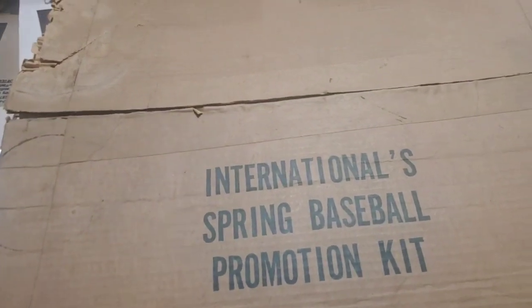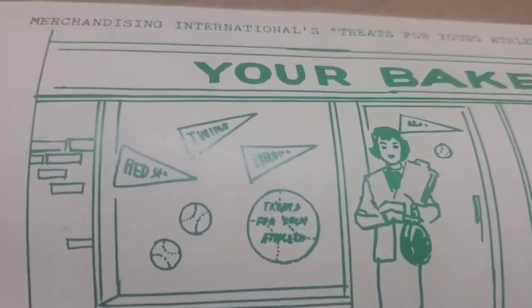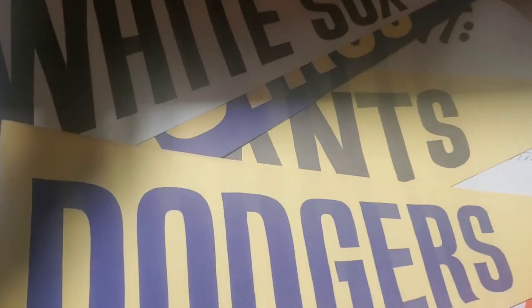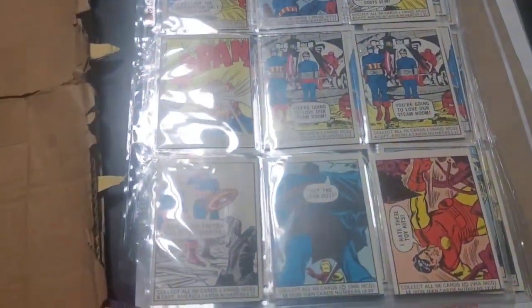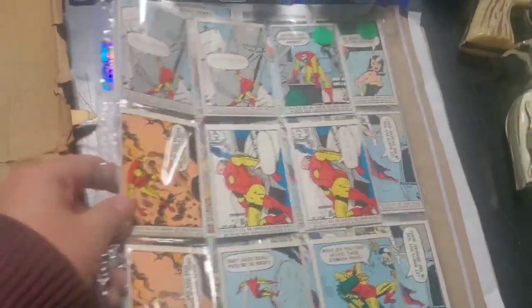I picked up this awesome International Springs baseball promotion kit. It's a store display — here's the paperwork for a bakery, and you've got all this stuff that hangs all over the windows. It's all major-league licensed — Dodgers, White Sox, Giants, Red Sox, stuff like that. Probably late '50s, early '60s would be my guess.